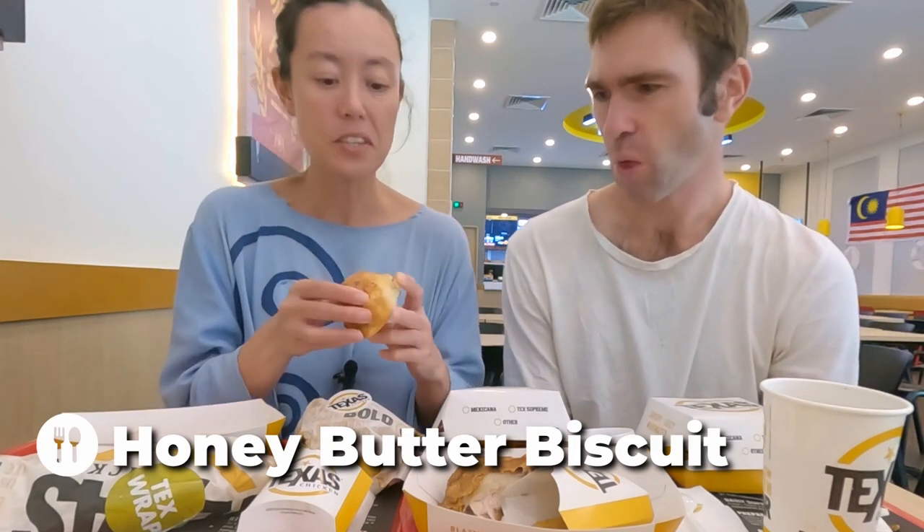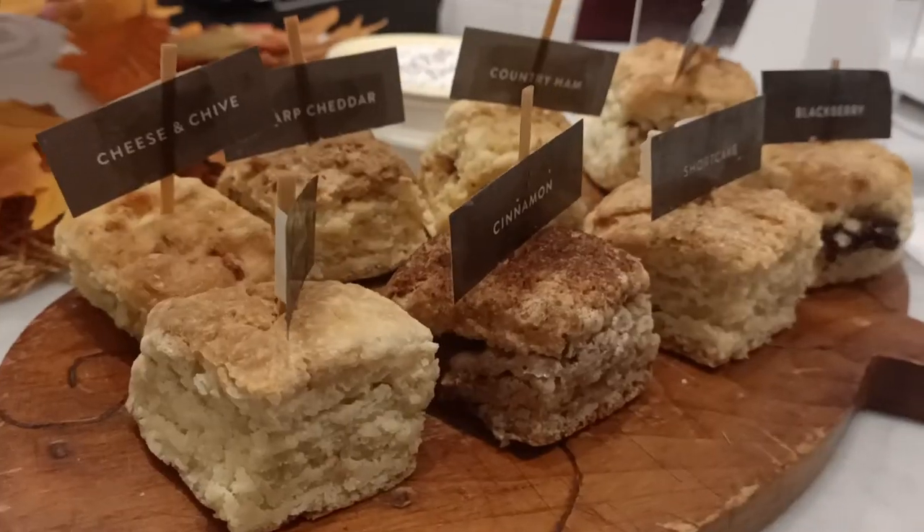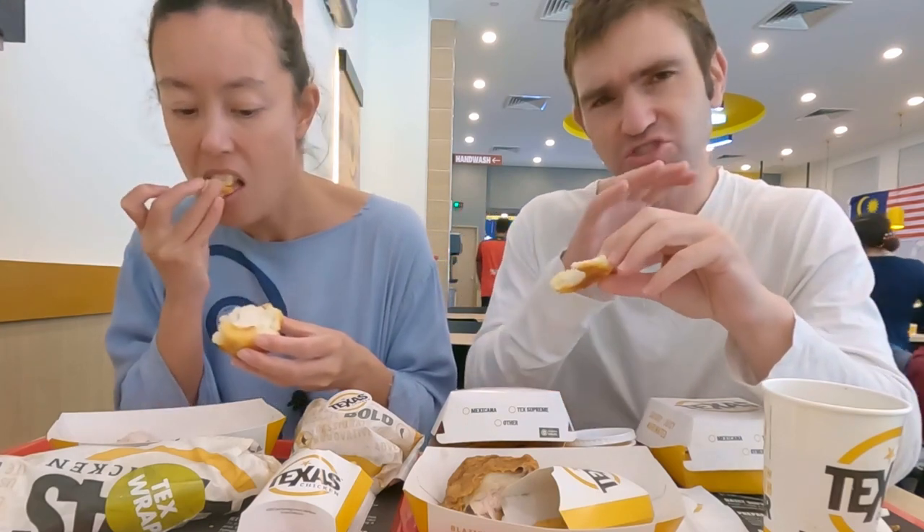Now for the honey biscuits — they seem like a pretty American food to me, and we wouldn't really have these in Australia. We'd call something like this a scone, but biscuits are prepared differently with buttermilk. It's quite light and fluffy, buttery, and drizzled with honey — just a really nice, pleasant little snack. You can upgrade your meal with one of these for an extra 1.70 ringgit, which is pretty good value. It's quite addictive, actually.